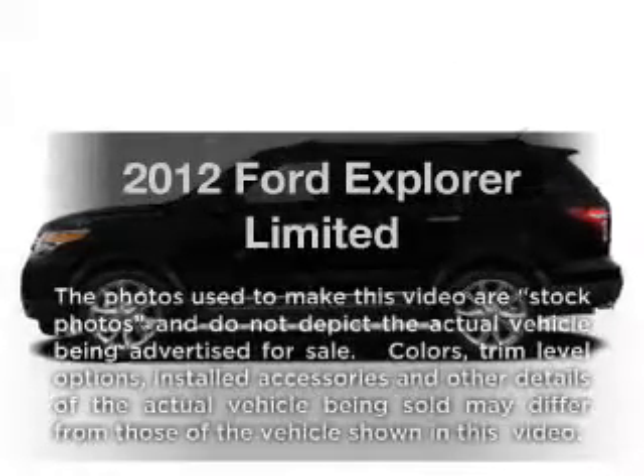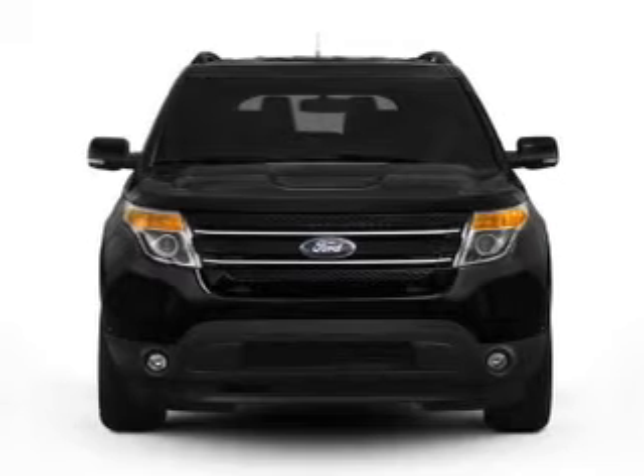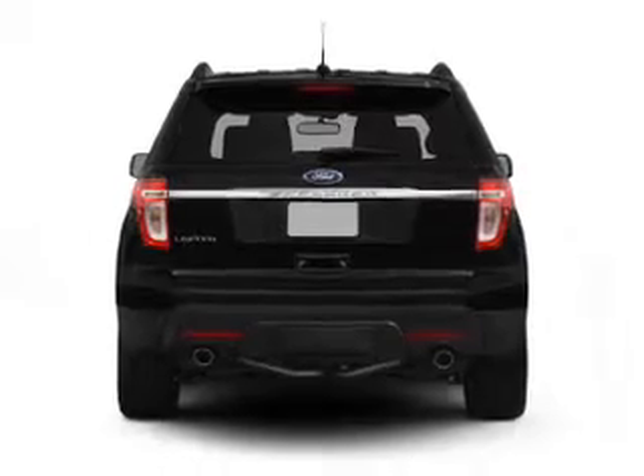Imagine yourself in this 2012 Ford Explorer. Everything you need under one roof with this great vehicle, featuring an efficient four-cylinder engine connected to a smooth-shifting six-speed automatic transmission.